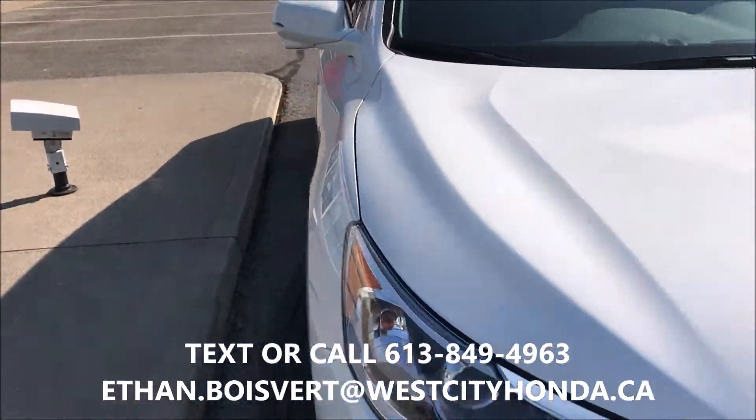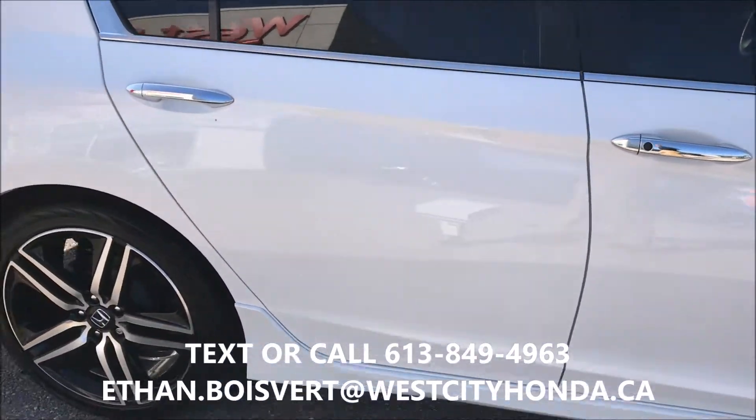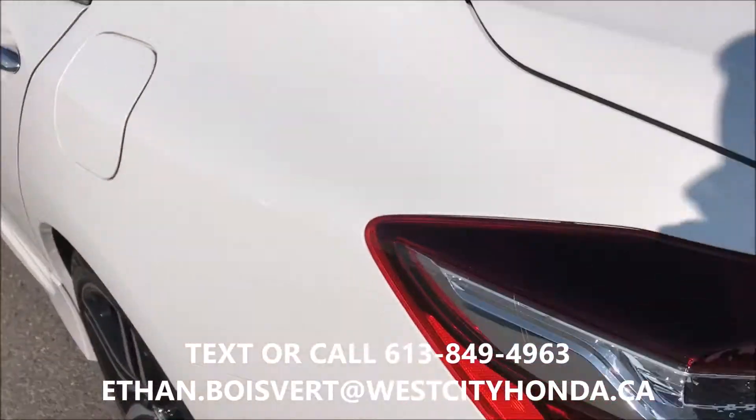It's a gently used vehicle, very gently used, less than 24,000 kilometers. The Sport gives you the nice rims, chrome handles. This vehicle has tint added on already. Dual exhaust.